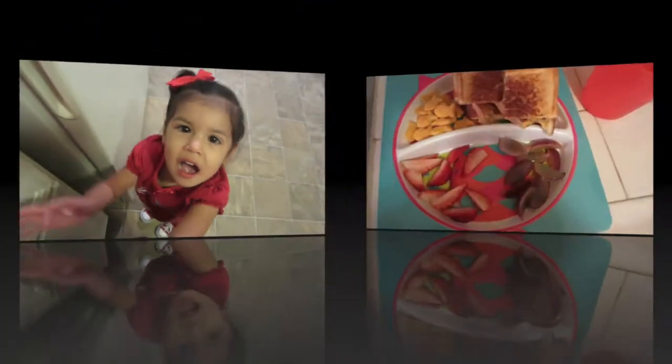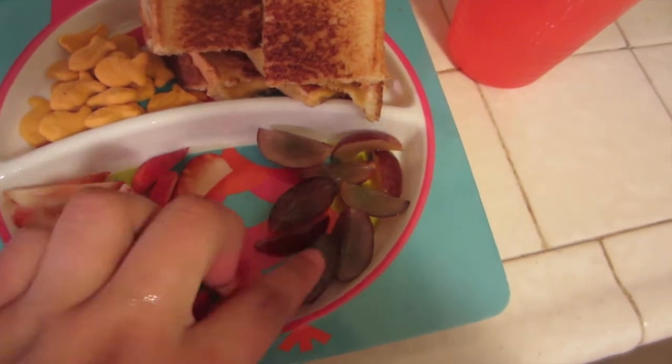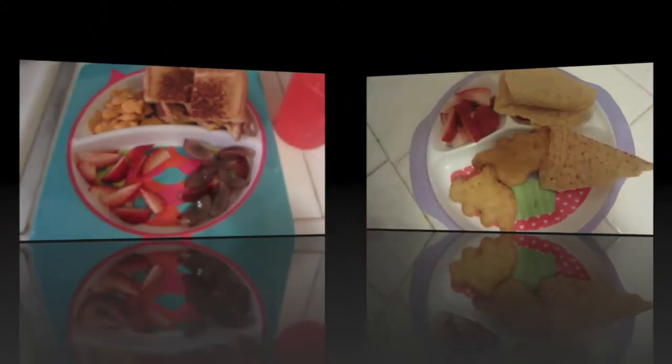Today Michaela is having strawberries cut up, grapes — they had seeds in them so I had to take the seeds out — goldfish, a grilled cheese (careful, it's hot baby), and some water.